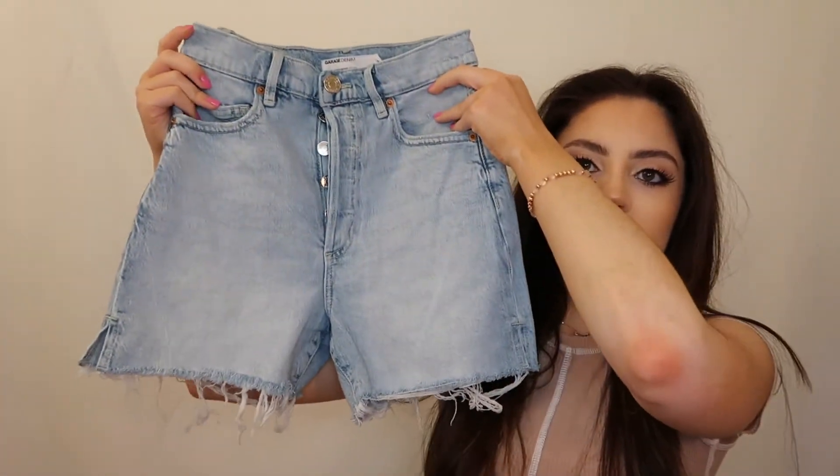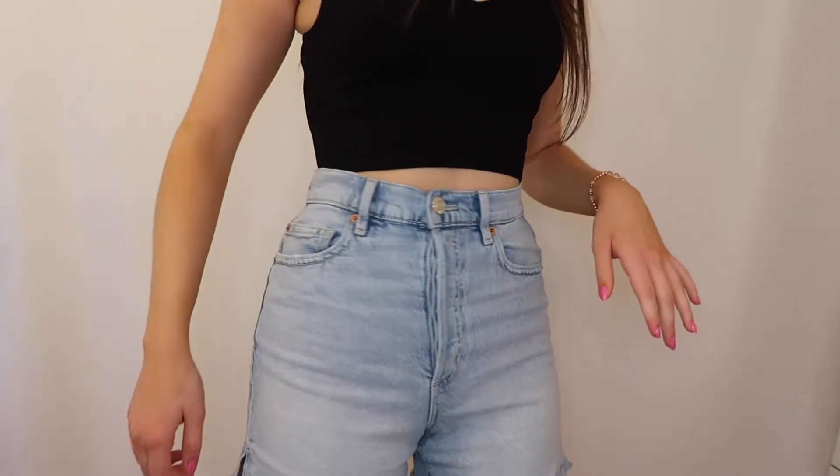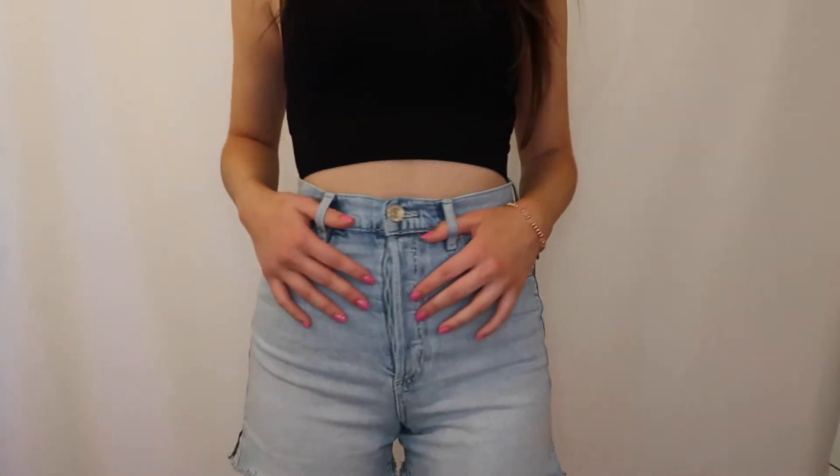The last thing I got from Garage was this really cute pair of jean shorts. They're a little bit longer, which I think is super cute, and they have a little slit on the side with a ripped distressed look at the bottom. The back is high-waisted, which I really love. They're super comfy and perfect for summer — you can pair them with anything. Since they're a little longer, the mom-short style is super trendy right now and great if you're in school with a dress code.